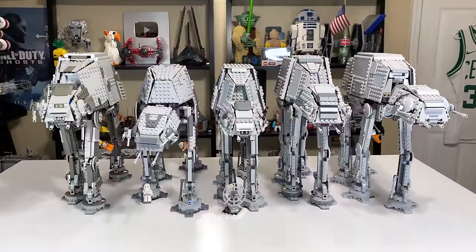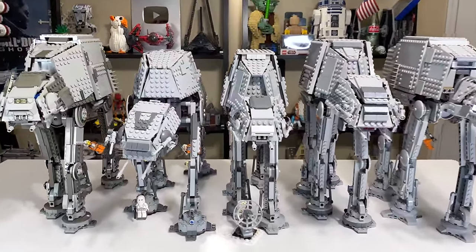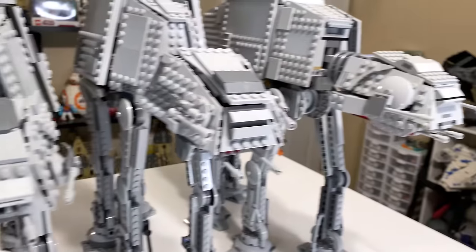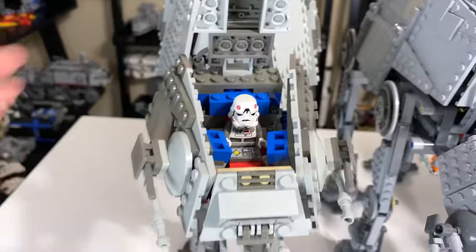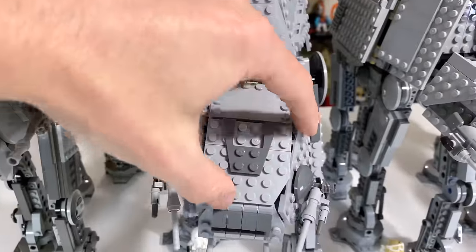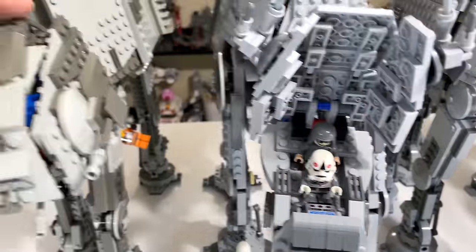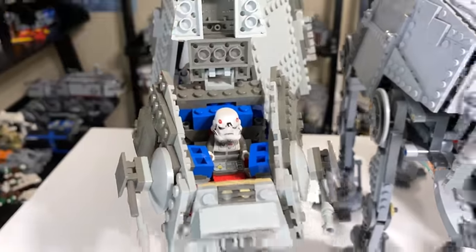Figuring out which set has the best playability may be a bit tough, but we're going to give it a shot. Starting out with the heads of every AT-AT, each set does fit at least one minifigure. In 2003, you could open up and place an AT-AT driver in. 2007 is much of the same, but they did add a little bit of space to have General Veers at the back.